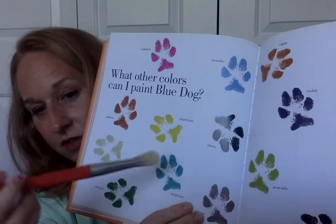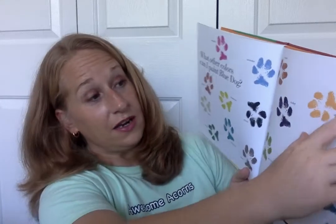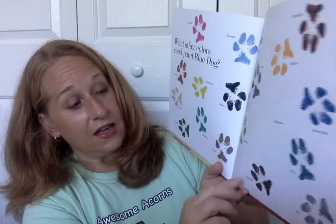Now, what other colors can I paint Blue Dog? Look at all these colors, kids. My favorite green colors — you like aqua and periwinkle. Let's see our colors: magenta, lavender, chartreuse — say chartreuse — ebony, turquoise, mauve, khaki, emerald. I love emerald green, it's my favorite. Cajun, apricot, burgundy, violet, alabaster, aqua, gray, chocolate, avocado. Oh my goodness, look at all those colors. Very pretty, but still not blue.